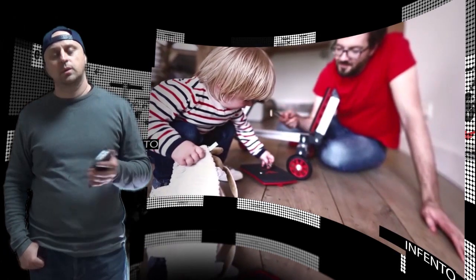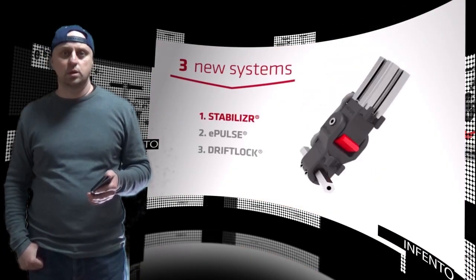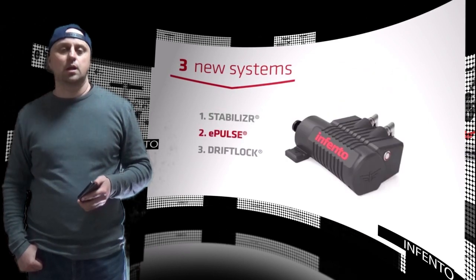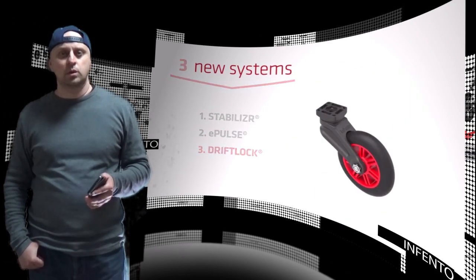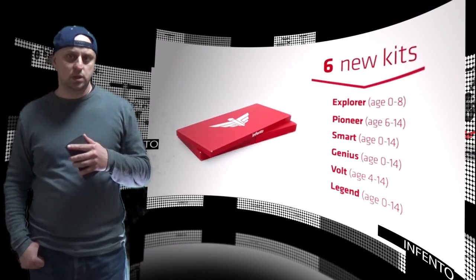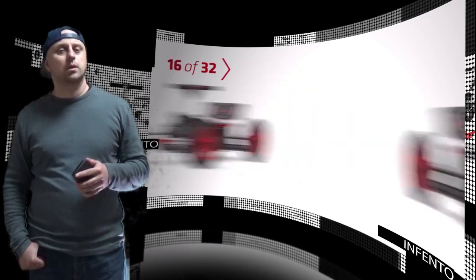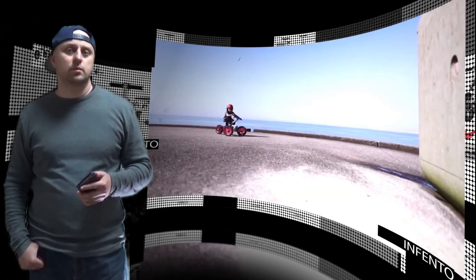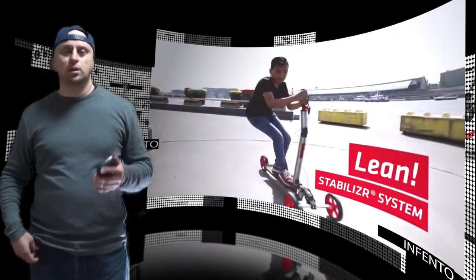The kits offer a truly unique combination that tackles many challenges that families face today. Infento encourages active and outdoor play, gets children off screens, increases family quality time, and provides a durable solution against toy waste. It also teaches children crucial 21st century skills like creativity and complex problem-solving in a fun and challenging way.